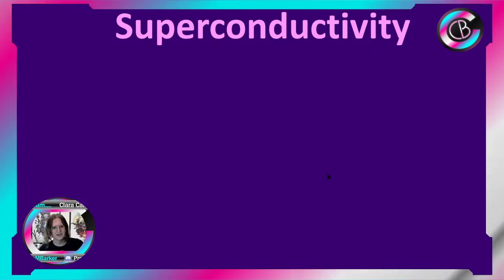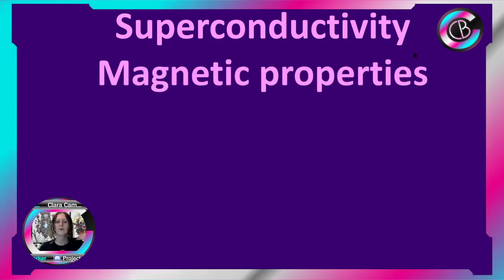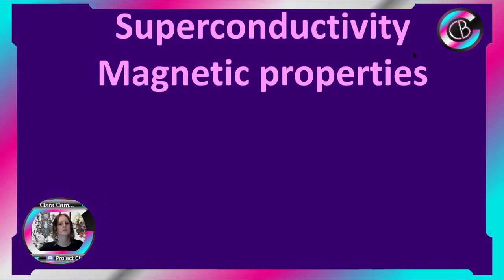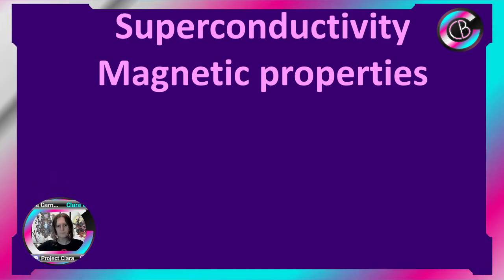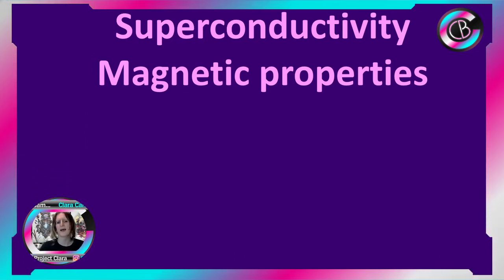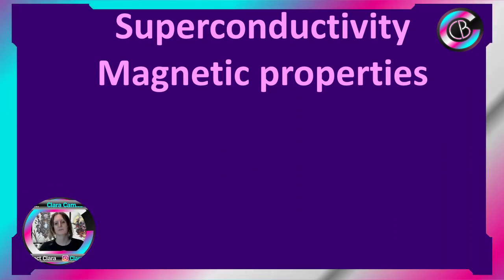Alrighty, so I've got my slide up and I'm going to continue my talk on superconductivity. But today, what I'm talking about is the magnetic properties — so these are how superconductors interact with magnetic fields from, say, a permanent magnet or whatever. There'll be another talk where we discuss how we can use their interaction with magnetic fields, but here I'm going to talk about how they interact with magnetic fields.